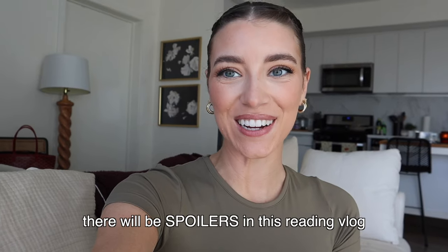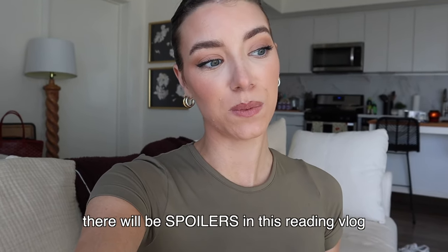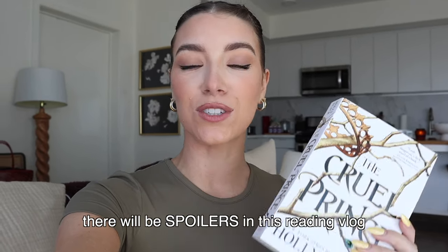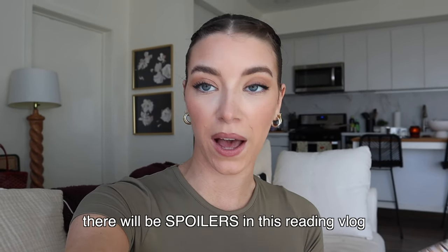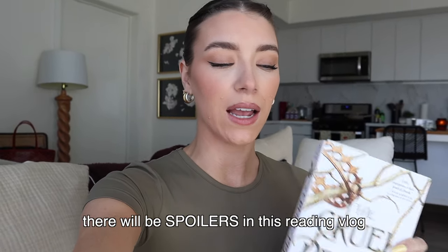Hi guys, I'm so excited because we're back with another reading vlog! If you didn't see my last one, I read Fourth Wing and really loved it, and you guys really liked the reading vlogs. So I decided I would start another one — I'm going to start reading The Cruel Prince by Holly Black. I actually started last night and I'm 14 pages in, and I stopped because I felt like I should vlog this.